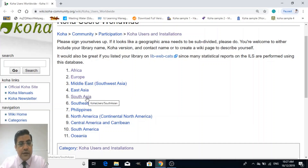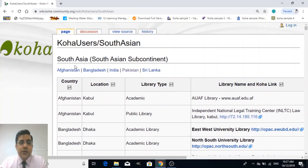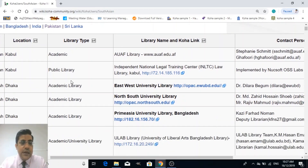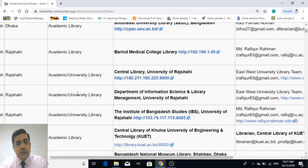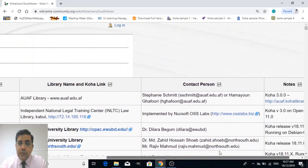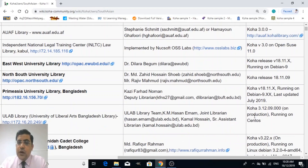I just clicked on South Asia. There you can see the list of countries — for example, Afghanistan, Bangladesh, India, Pakistan, Sri Lanka. You can find the country name, the city name, library type — whether it's an academic library, public library, school library, or university library — along with the library name, a link to Koha or OPAC, the contact person responsible for the Koha implementation, and in the notes area you can find the version of Koha and other details about the implementation.